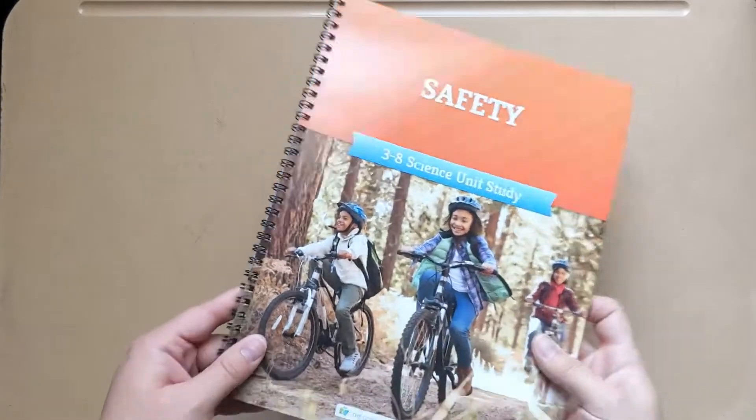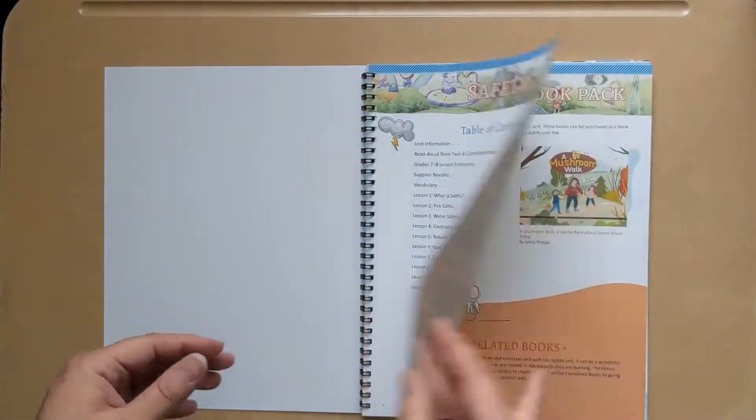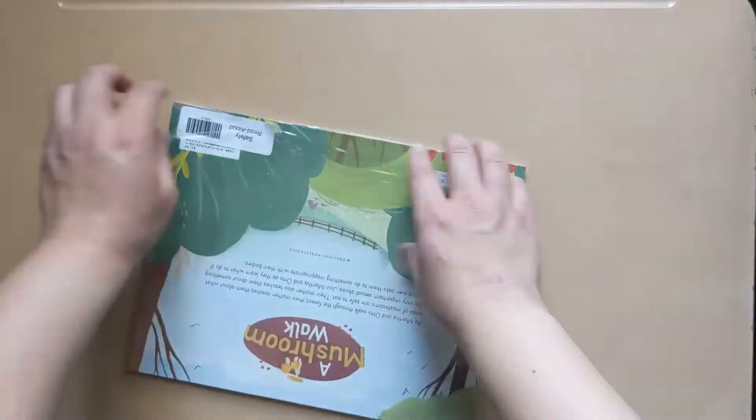So it has that new spiral binding, a table of contents, and here's the read-aloud book pack. Let's jump over and look at those.